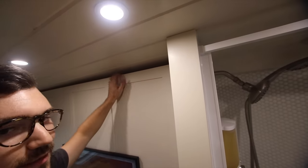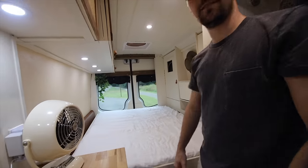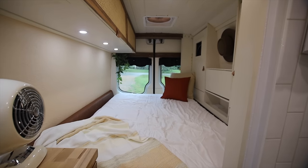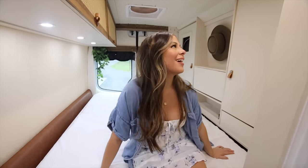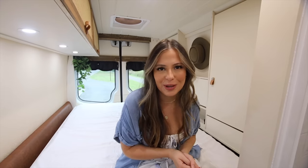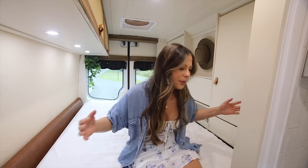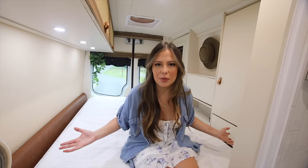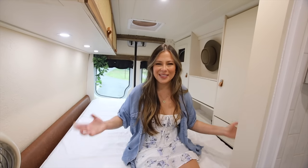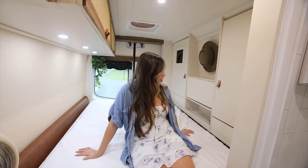We unlock the bed and pull it down — welcome to our bed! We knew from the beginning we wanted a murphy bed in the van because we don't want to be putting extra cushions together to make a bed, and I like to have friends over without them sitting in my bed. It keeps it like two completely different rooms. It's super easy to pull up and down, and in this area we also maximized our storage space.